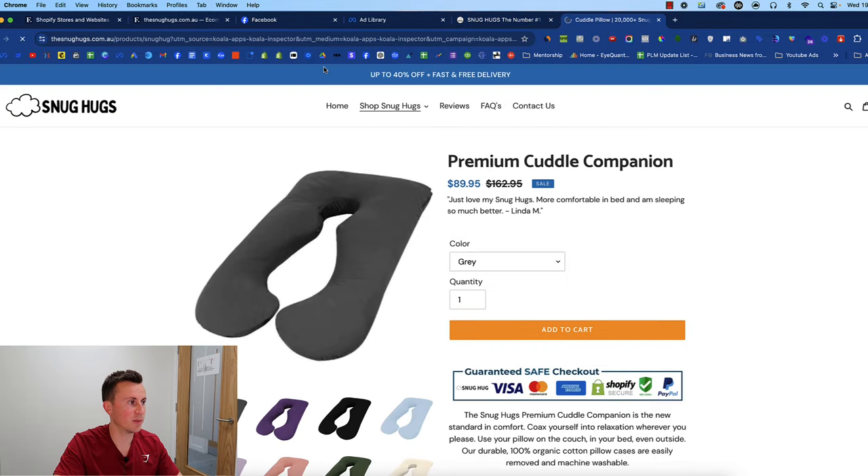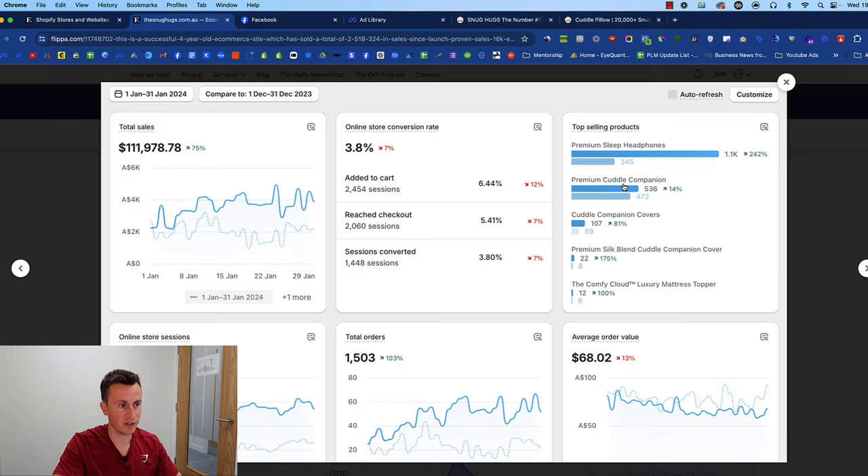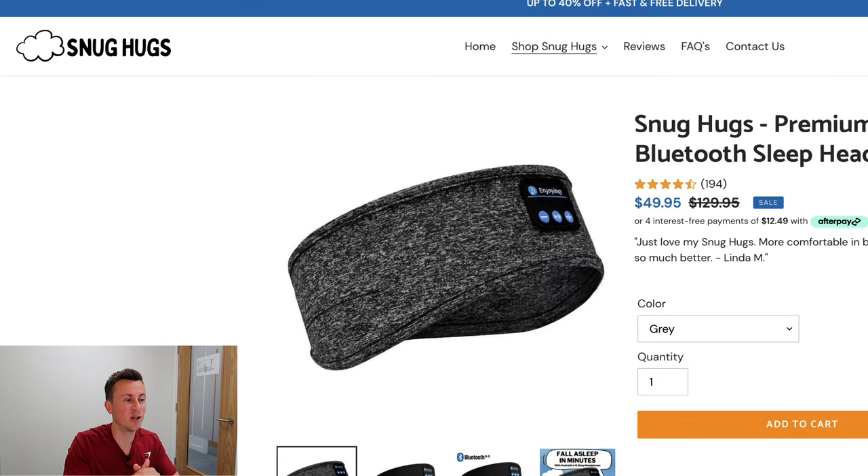This is an OG theme — what people would call the debut theme. It's been discontinued and replaced by the dawn theme. It's a free theme. You do not need to pay for a crazy expensive custom theme in order to generate huge profits. It's all about the product and the ad creatives. Using Koala Inspector, we can see the debut theme. Their best-selling product — confirmed in the sales screenshots — is the premium cuddle companion, and the premium sleep headphones are their top selling products this year.